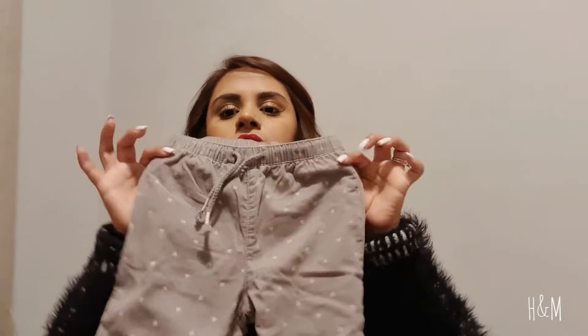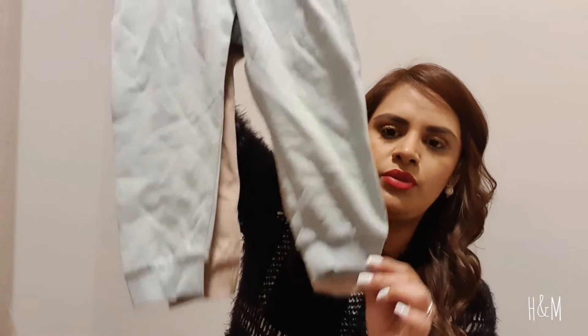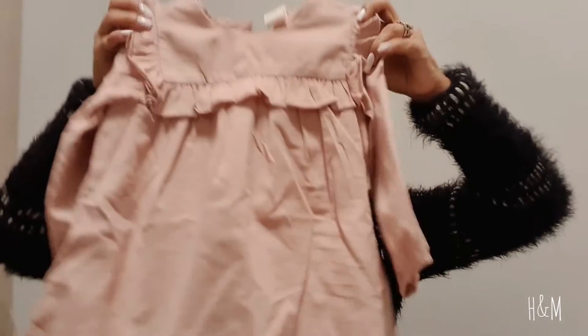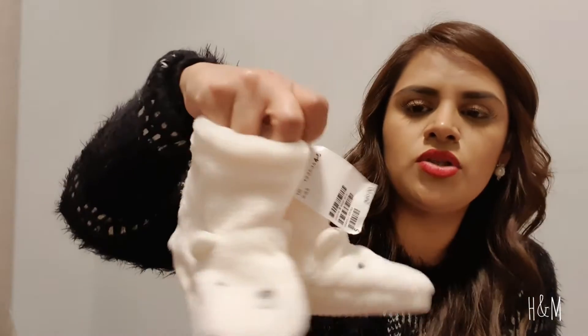I also got her tights — just red ones and beige ones — because she needs them under dresses. I got her these pants that are so cute and a little baggy, so I think she'll be very comfortable. I also got her a pair of joggers that are super cute and very thick, so I don't think I'll need to put tights underneath. Finally, I got her this super cute baby pink dress with elastic on the sleeves, which is so good.